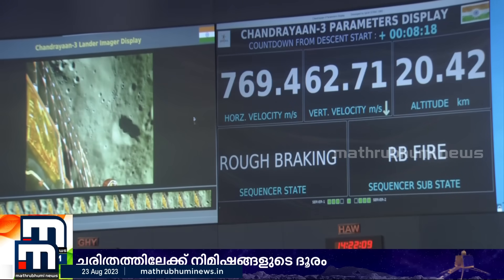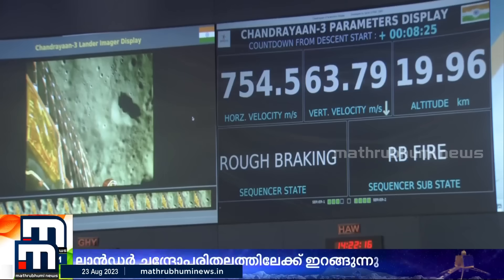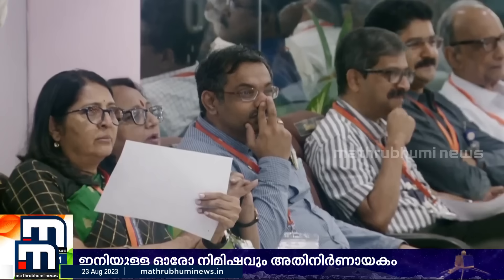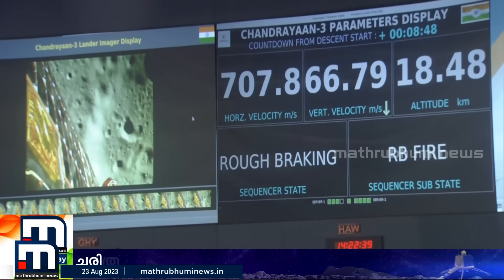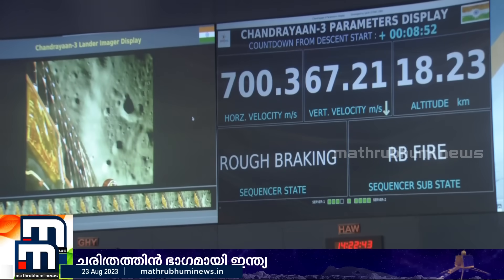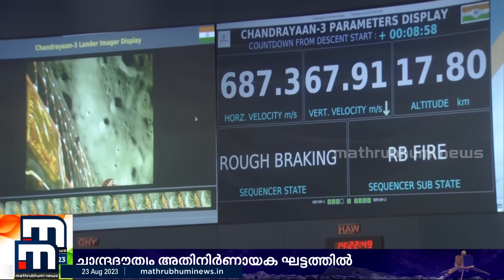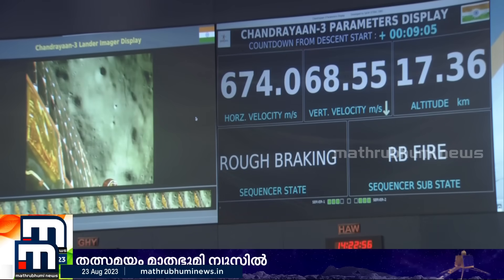We have currently travelled a downrange of 697 km, and the downrange that has to be travelled during this phase is 713.5 km. With the rough braking phase, it has covered approximately 713 km. You can also see the altitude of the lander standing in the middle of the whole surface, which is going to be around 7.4 km at the end of the rough braking phase.